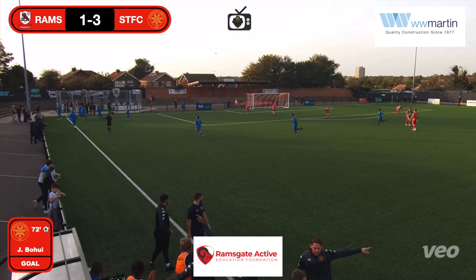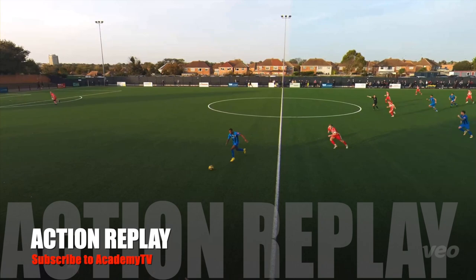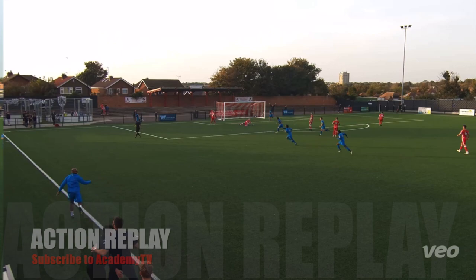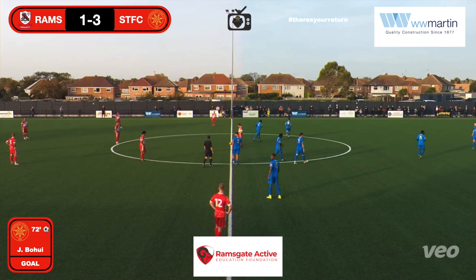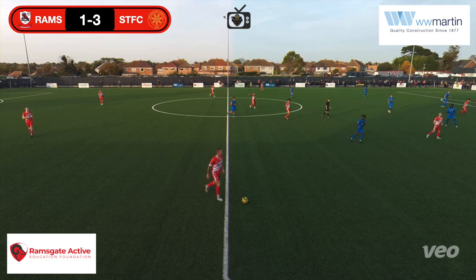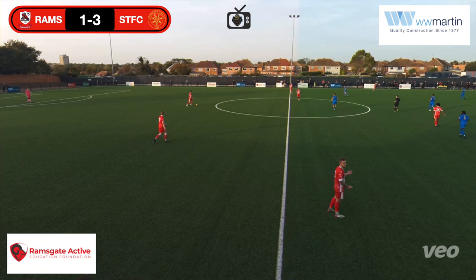Oh, that wasn't Bingham — apologies. We'll just go first name terms: Joshua. Great run, great explosive pace — did the defender dive in too quickly? Probably not, he wasn't going to catch him anyway. 3-1 Sevenoaks. I said the next goal was the big one — I'm going to say it again, next goal is the big one. Could be 4-1 or 3-2.